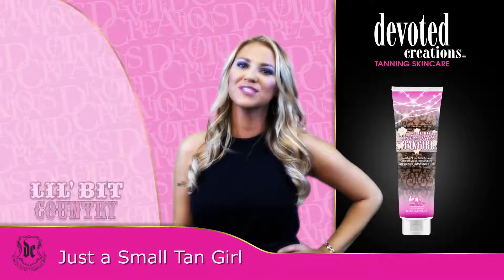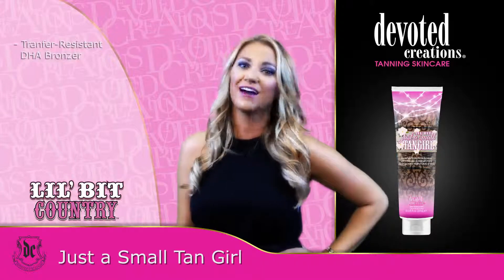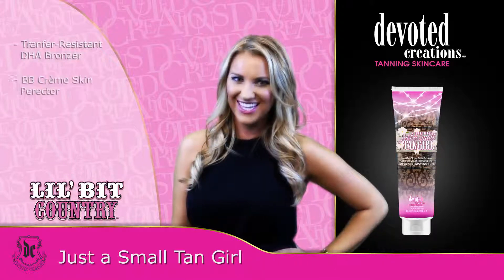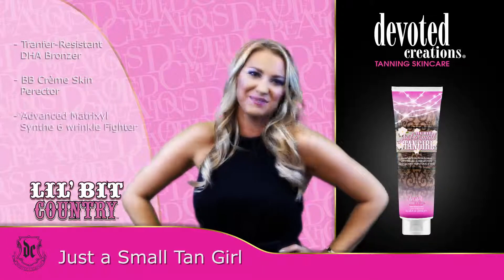For color as deep as your roots, look no further than Little Bit's newest tanning cocktail, because honey, after one use, you will be hooked. Hand-mixed with blueberry and chickweed extracts for sun-kissed skin as sweet as a peach.